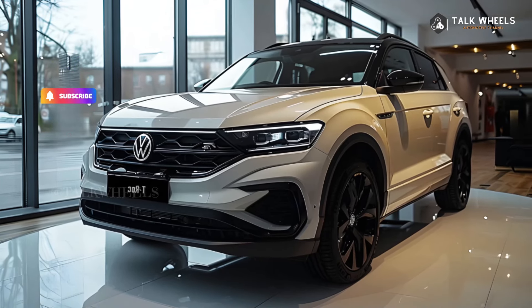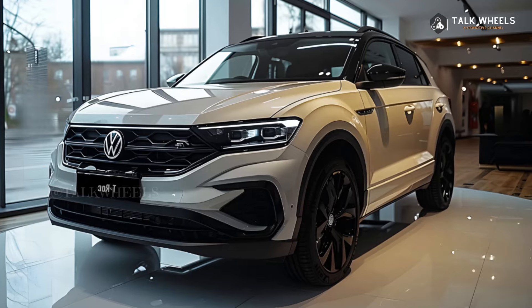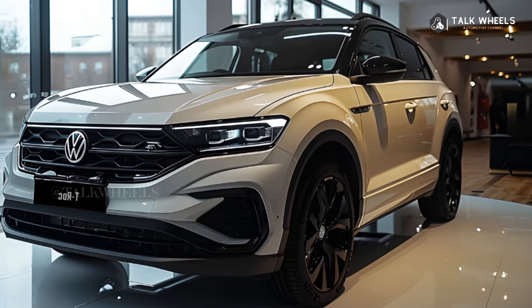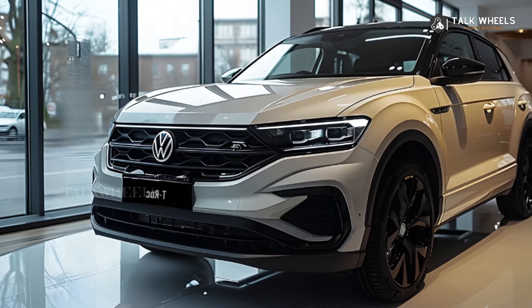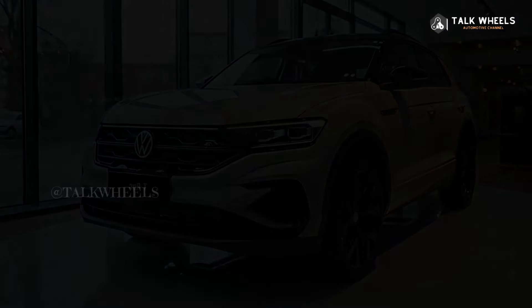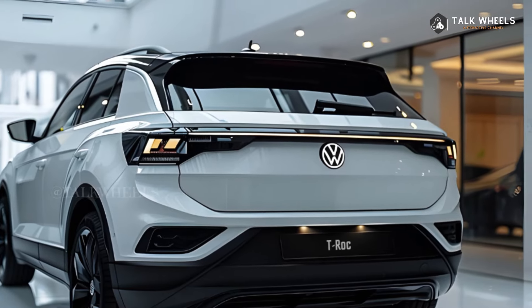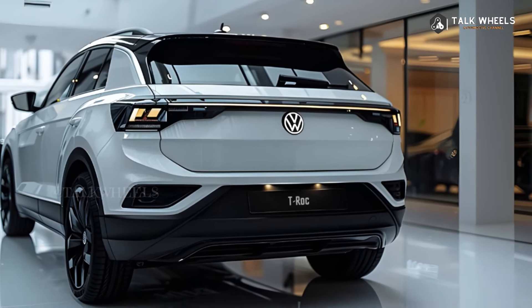Key exterior style elements include sharper lines, making the face more angular and sculpted for a sportier look. New LED headlights and taillights feature unique light signatures for modern lighting. A larger, more prominent Volkswagen grille gives it a stronger visual character. The T-Roc is also a little bigger in size, so there is more room inside.